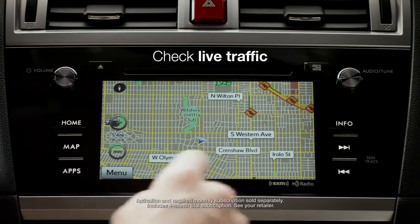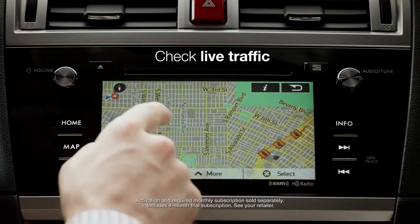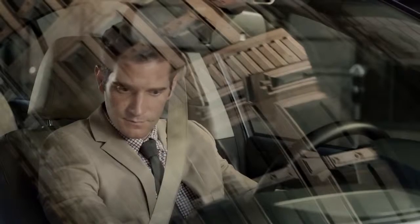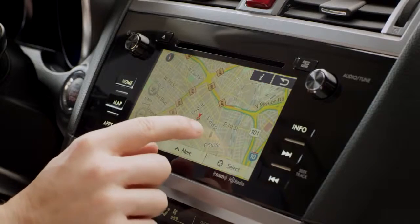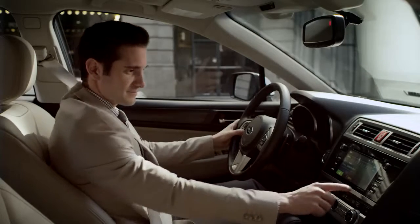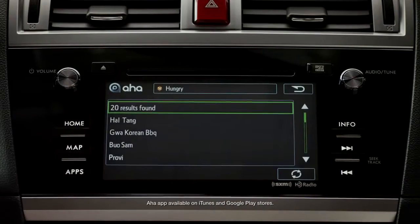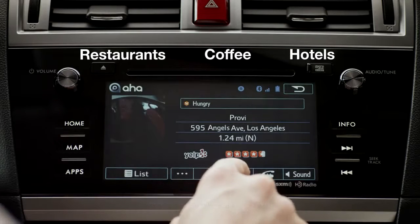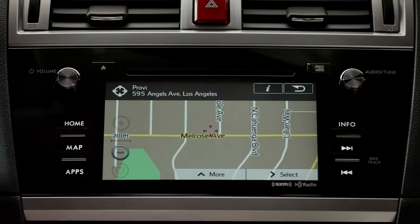You can conveniently check live traffic with your free trial subscription to Sirius XM Travel Link. Using either voice commands or the touchscreen, it's easy to check multiple routes to find the best course to your destination. With the AHA app, you can search a vast database for points of interest, such as hotels, then link directly to the navigation system to set your destination.